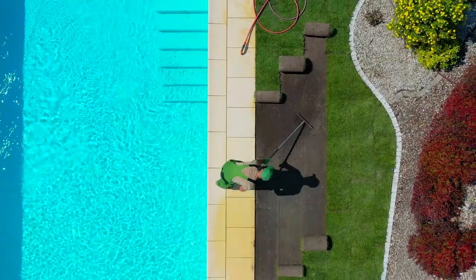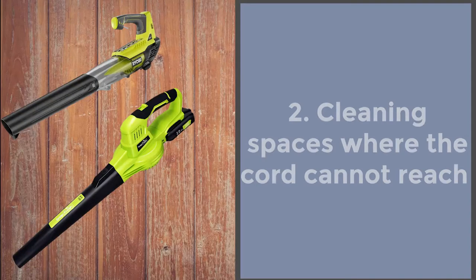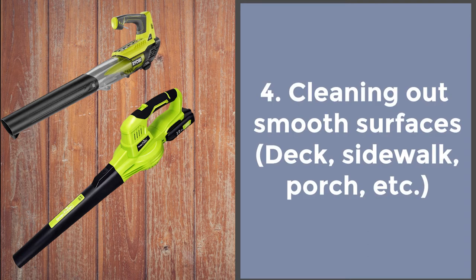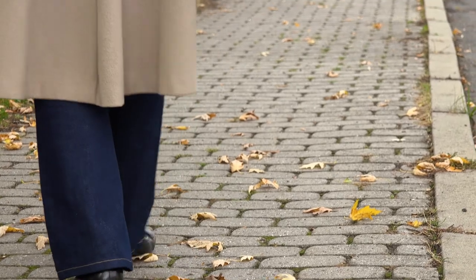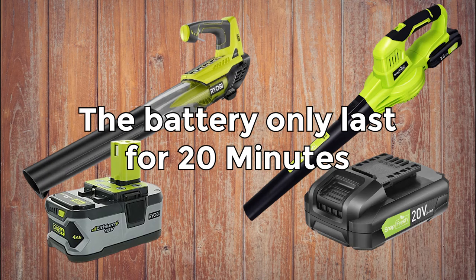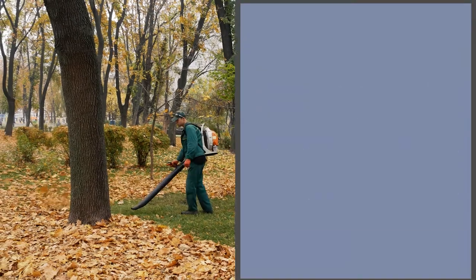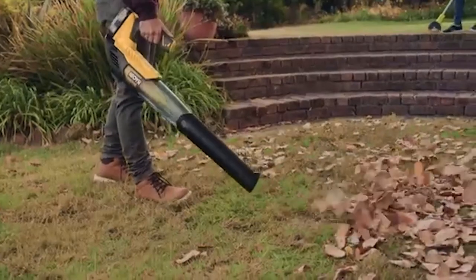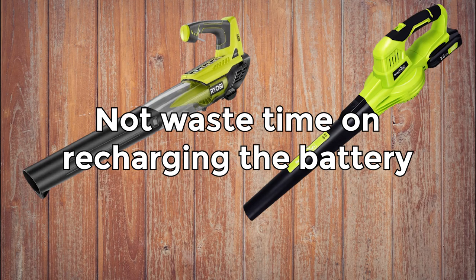A cordless leaf blower is much safer around water. It's also useful for cleaning places where a cord cannot reach, cleaning areas too small for a large leaf blower, and cleaning smooth surfaces like a deck, sidewalk, or porch. Overall, both the Ryobi and the generic leaf blower share the same main issue: the battery only lasts about 20 minutes. That issue can be easily solved by having several batteries ready — you can switch them as you go and not waste time recharging in the middle of your work.